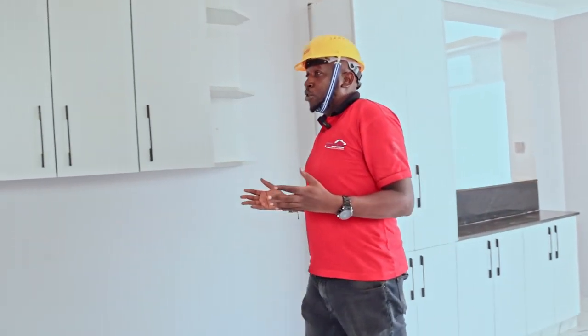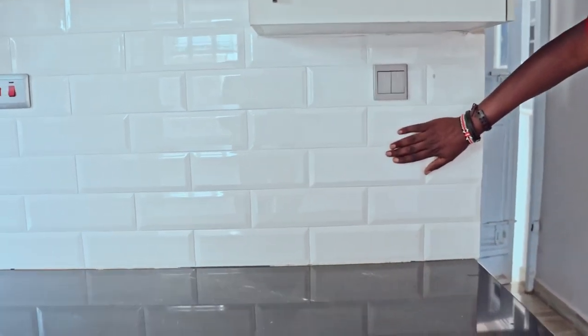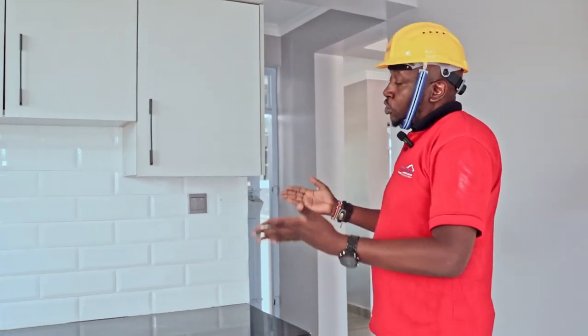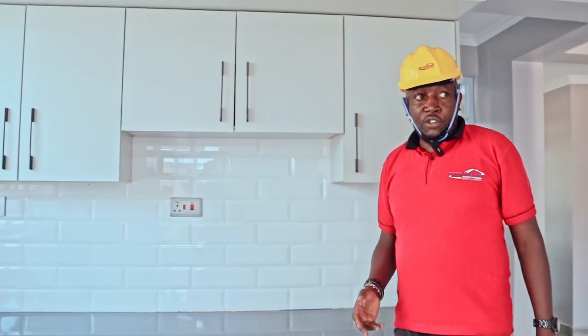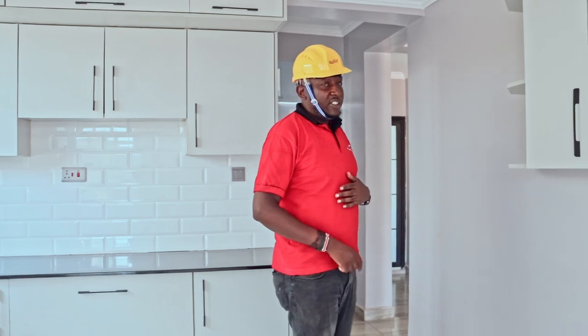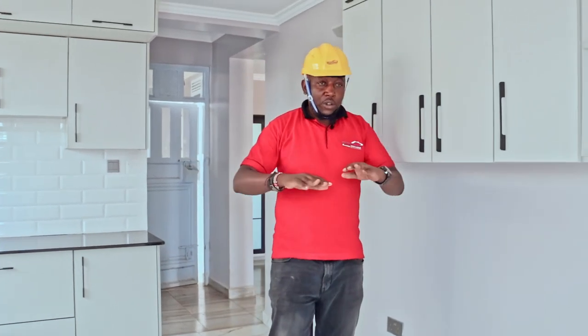I want to show you what we call backsplash tiles. The backsplash tiles are on the wall behind the countertop. This is what we call a backsplash tile — it gives our kitchen a good look and nice appearance. It also helps when you're working and water splashes — it's very easy to clean and has a smooth finish. That's all for this particular modern kitchen, done by Funitech Kenya Limited — the only company in Kenya trusted in interior and exterior finishes.